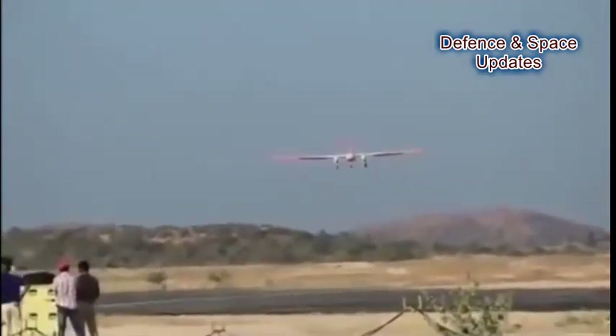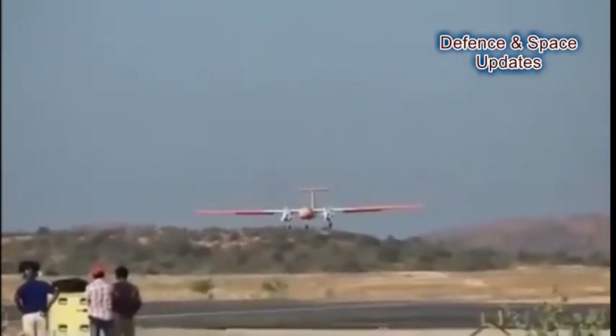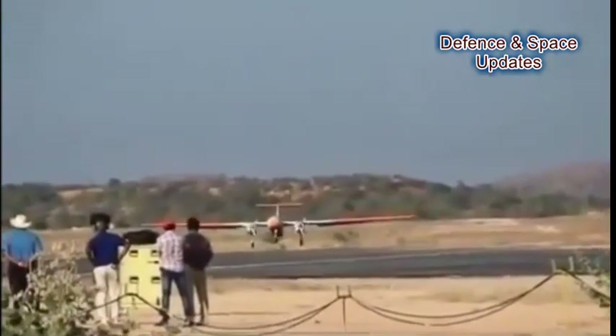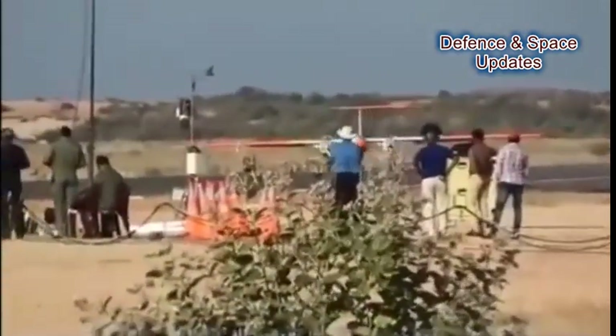Rustam-2 can fly missions on manual as well as autonomous modes. The onboard waypoint navigation system allows the drone to conduct missions autonomously. The two NPO Saturn turboprop engines are fitted under the wings and produce over 450 kg force thrust each.